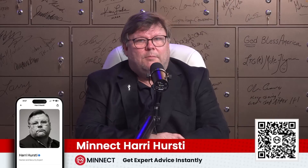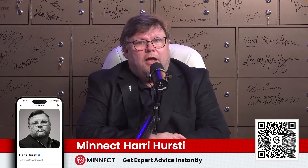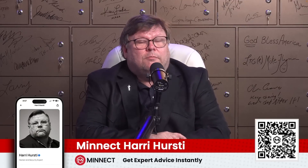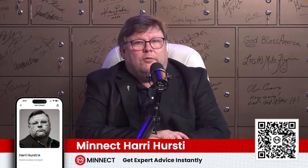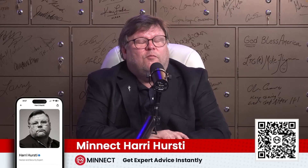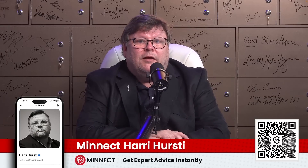My name is Harry Hersey. I'm a lifelong hacker and security researcher, an engineer with a heart who thinks that impossible is just a state of mind. I'm here to explain anything you might wonder about election security, critical infrastructure security, cyberspace, cyber warfare, information space, information warfare, and connecting warfare. Please ask me questions — hope to see you there in a minute.